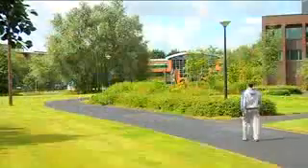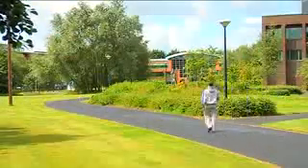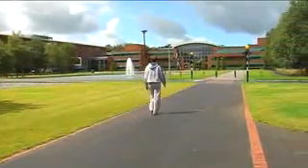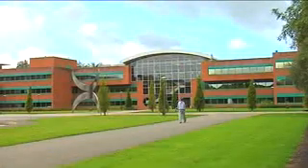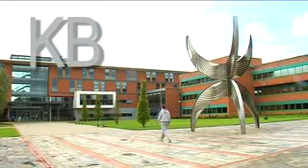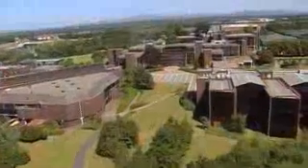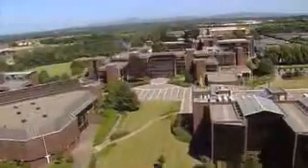If you are going to the Chemie Business School or Schumann Building, continue straight on the black path, which will take you across the road and down by the side of the fountains. As you approach the sculpture, straight in front of you is the Chemie Business School and to your right is the Schumann Building.